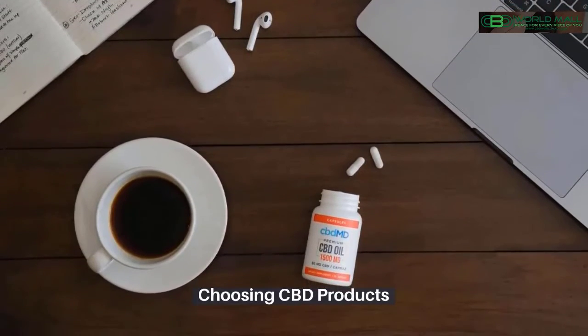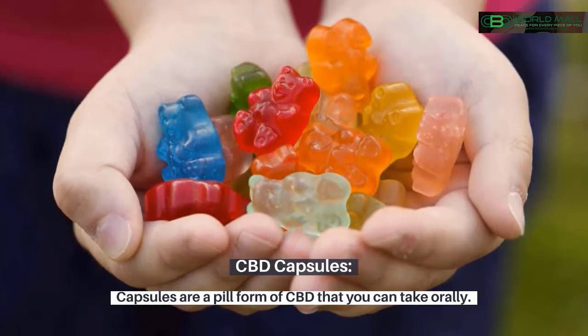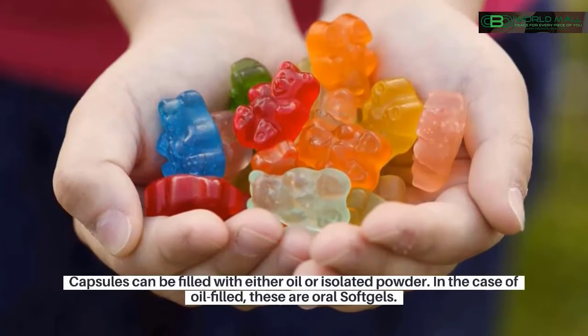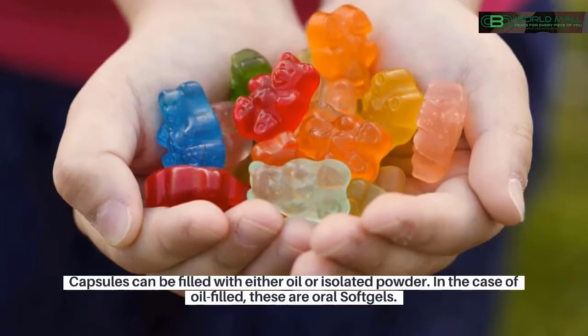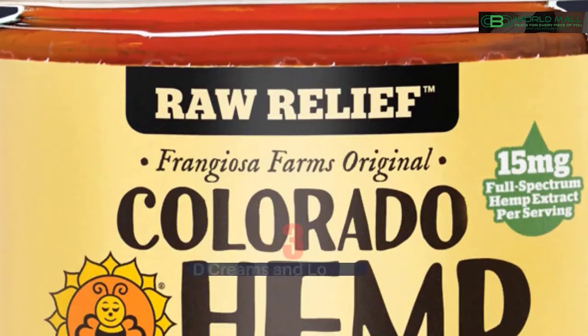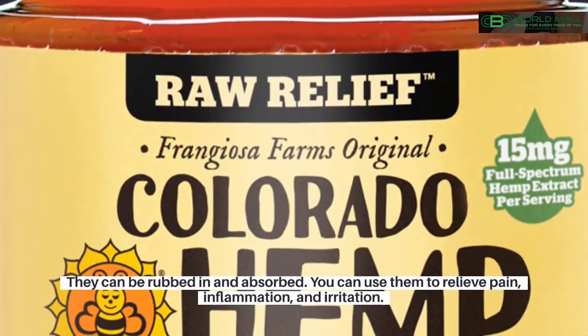CBD capsules are a pill form of CBD that you can take orally. Capsules can be filled with either oil or isolated powder. In the case of oil-filled capsules, these are oral soft gels.